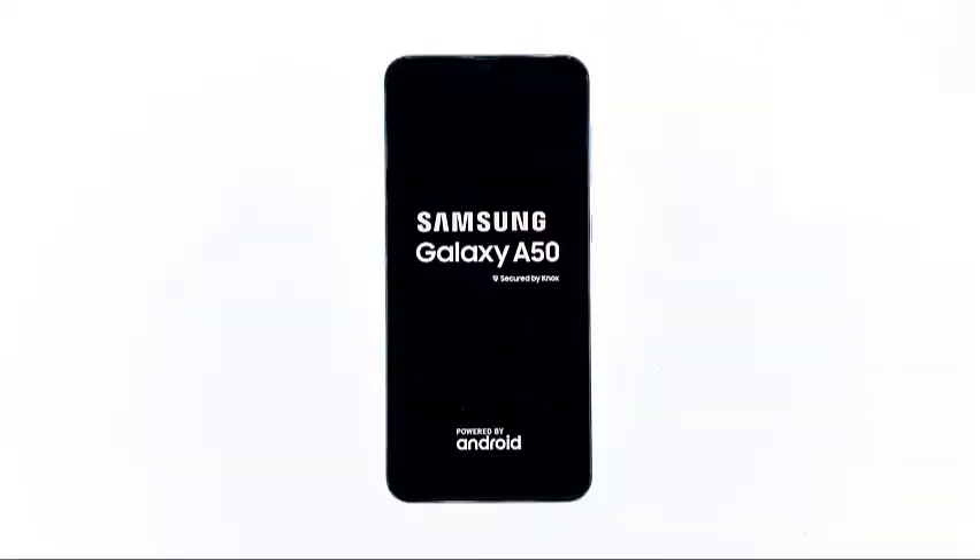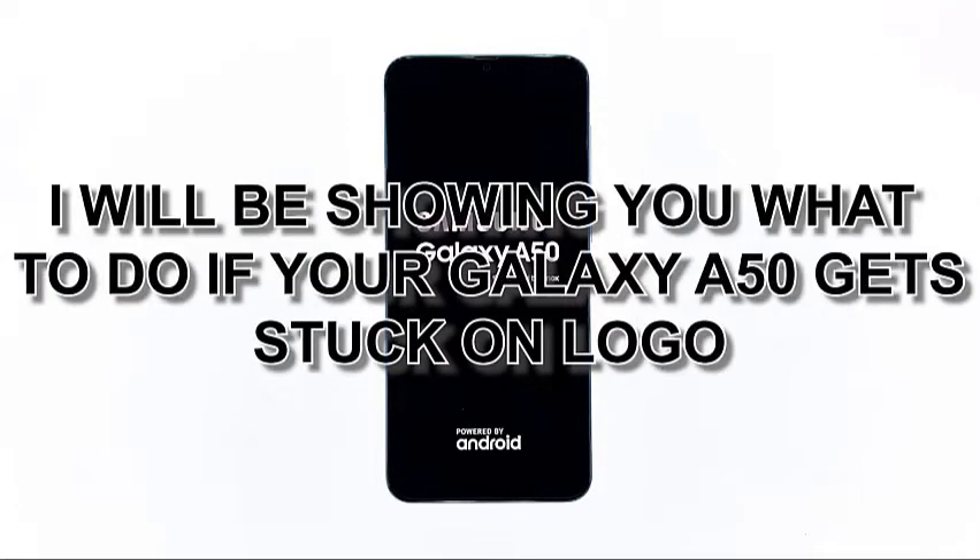When a smartphone like the Samsung Galaxy A50 gets stuck on the logo and won't continue to boot up, you can immediately expect it to be a firmware issue. It can be a pretty minor problem with the firmware or a very complicated one depending on how it started or what you did prior to the problems. If the issue started without apparent reason, then it could be minor. However, if you tried to modify the firmware, then it can be pretty serious as well. In this video, I will be showing you what to do if your Galaxy A50 gets stuck on logo.